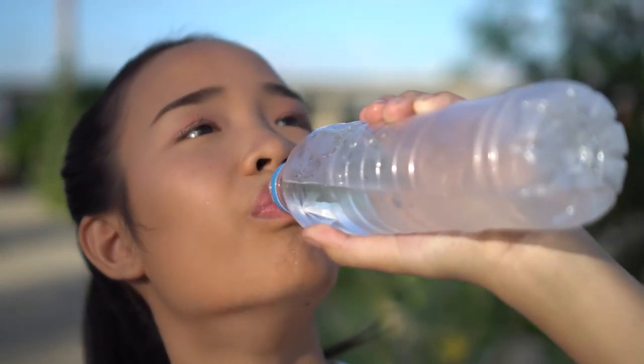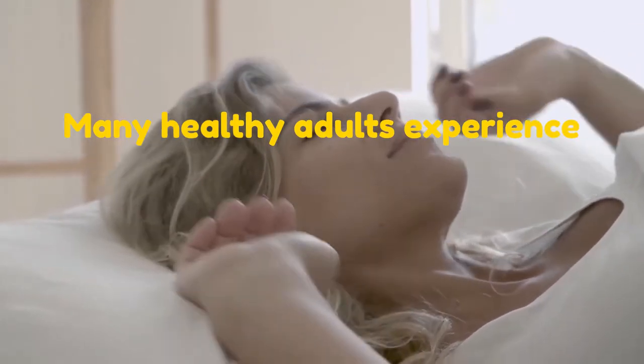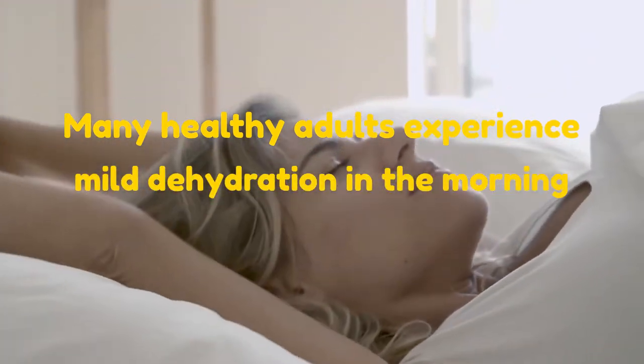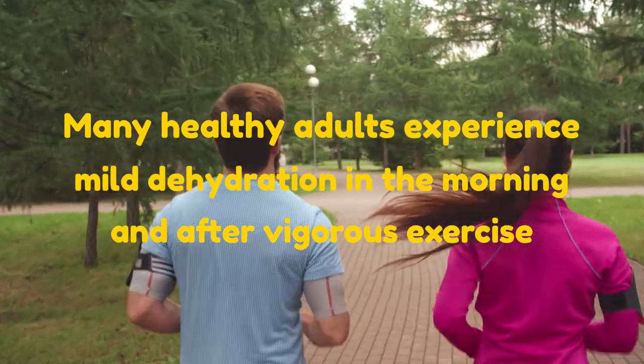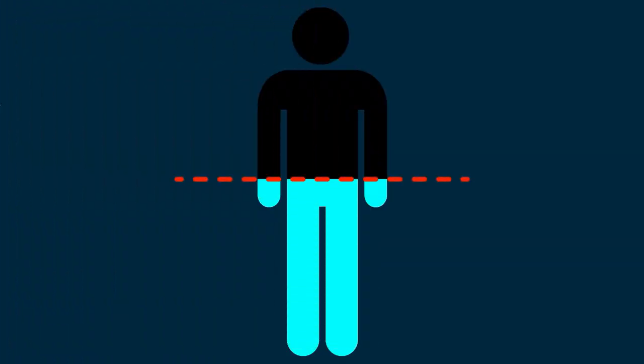Number 1: Dehydration. Orange, stinky urine can indicate you're not drinking the daily recommended amount of water. Many healthy adults experience mild dehydration in the morning and after vigorous exercise. We have a simple formula for how much water you need to drink in a day.